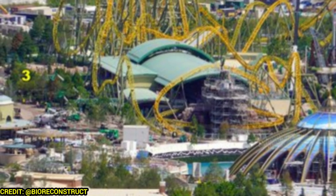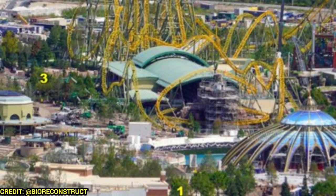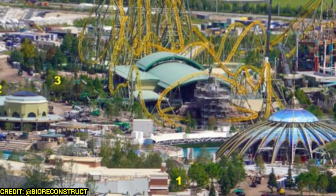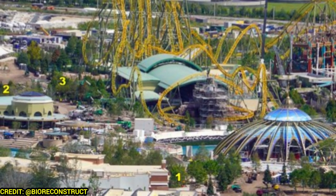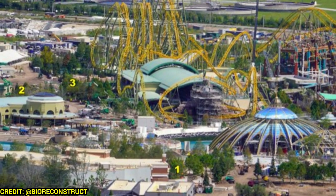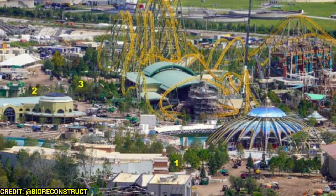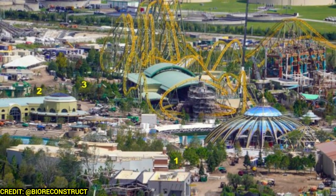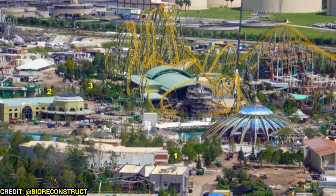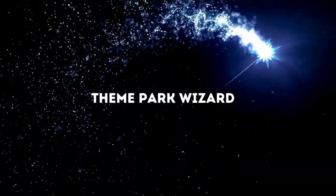And that's going to do it for this week's Epic Universe update. What has been your favorite update or new development? Let me know in the comments below, and subscribe for more theme park updates. A huge thank you to BioReconstruct for providing these photos — especially for going up in a helicopter literally the day after a hurricane to see progress on the park, which is pretty insane. If you want early access to videos like these, consider supporting the channel and becoming a member for just $1 a month for early access, member-only live chats, and more. Have a big day, everybody — we'll see you next time.